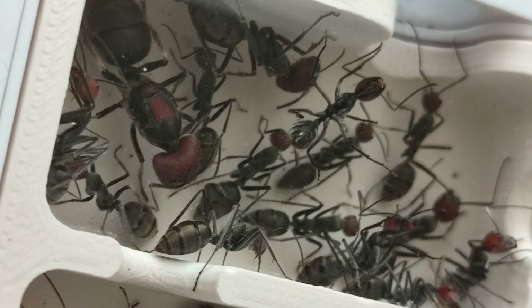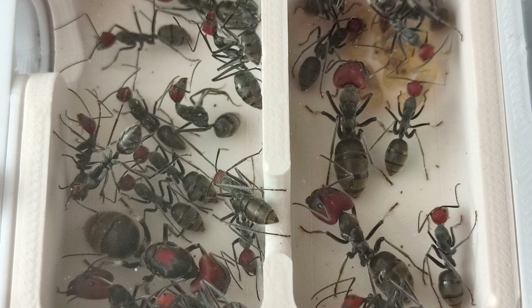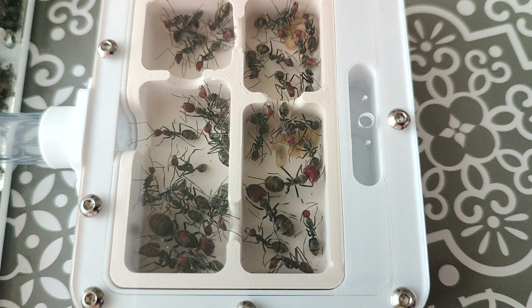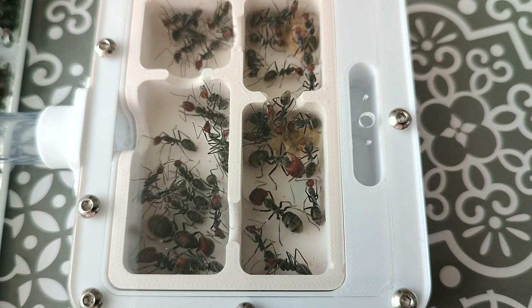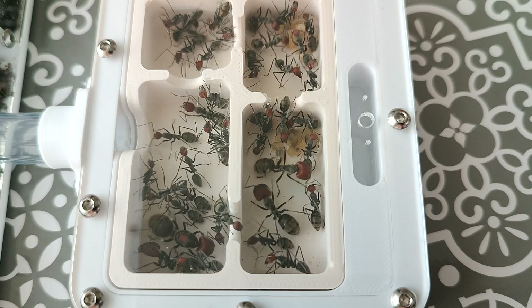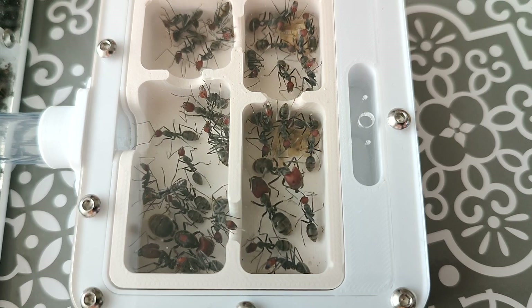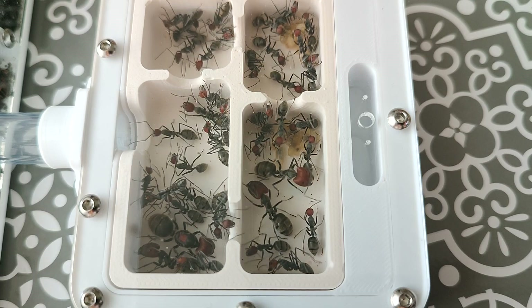Saving the best till last — I got Camponotus singularis. Aren't they just stunning? My queen even has a unique red patch on her back and they are huge. They are such a beautiful, healthy colony and they do deserve a full video, but I just had to show them to you all. And that's the end for part two of the Ant Corner update — until next time, thanks for watching, take care, stay safe, bye!